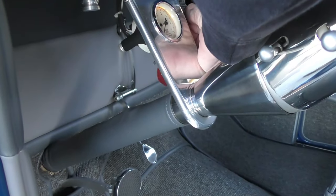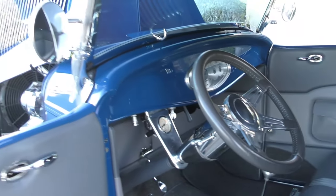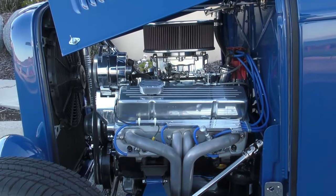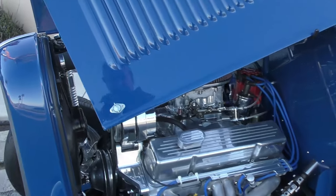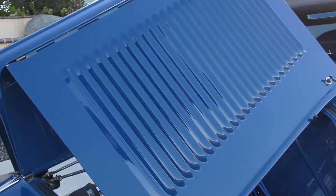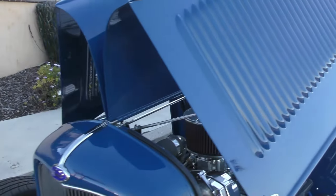We're going to reach in and fire it up — starts right up. In case I forgot during the walk-around, which I'm going to do in a minute: it has 25-louver hood sides, reproduction.